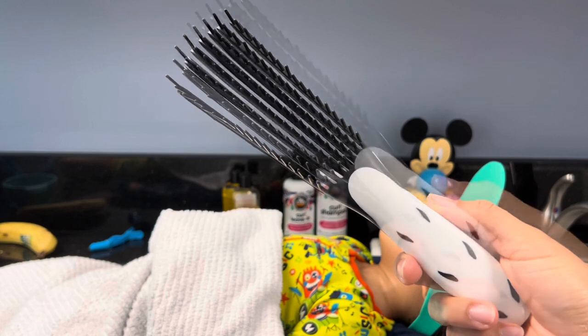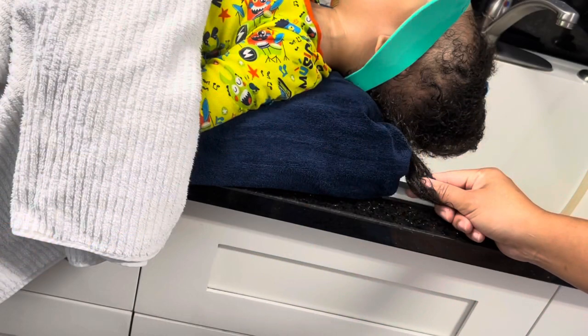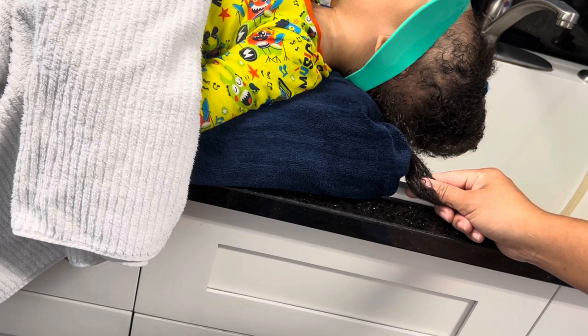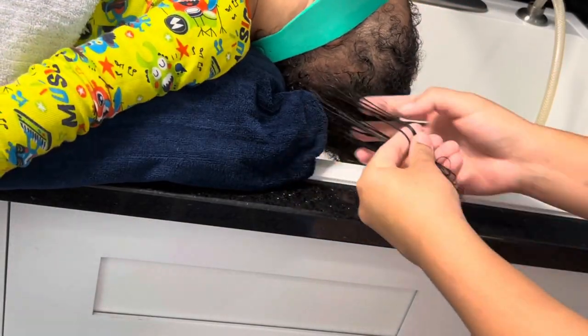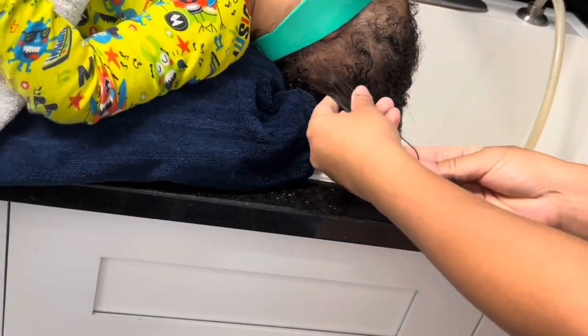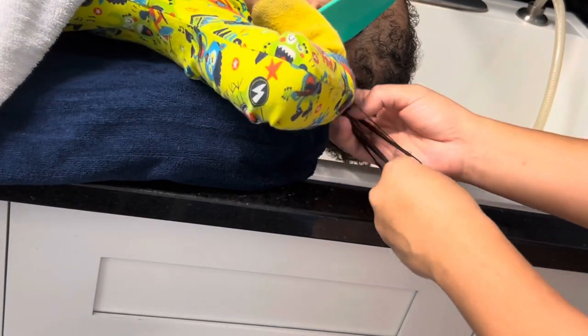I find this detangling brush to be much more effective and easy on his hair rather than a wide-tooth comb. Detangle the hair in small sections at a time, beginning at the ends and going all the way up to the roots. When that small section is completely detangled, move on to another section until the whole head of hair is completely tangle-free.